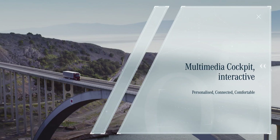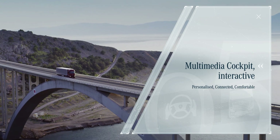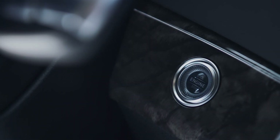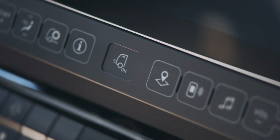Personalized. Connected. Comfortable. The Multi-Media Cockpit Interactive is the highlight of the new digital cockpit concept.